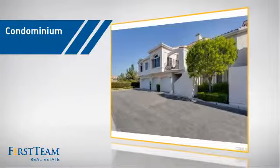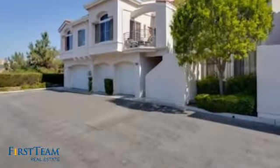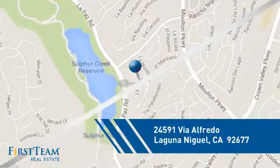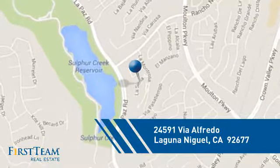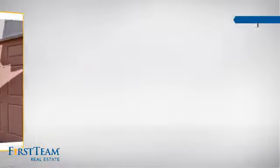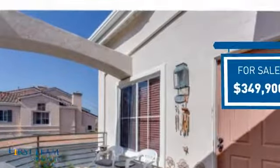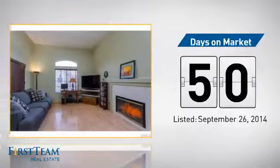This condominium is a great choice for those who want the privacy and easy maintenance of condo living, and it's located in this area. Currently listed at just under $350,000, it's been on the market since September.